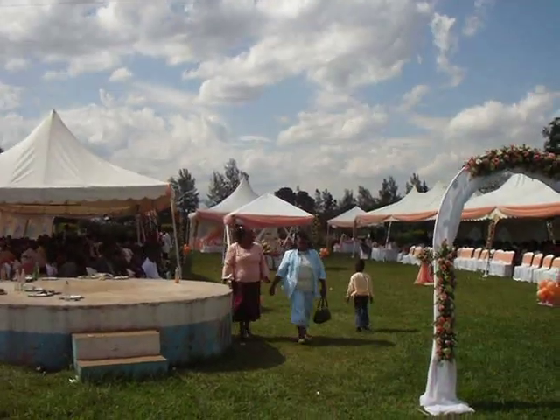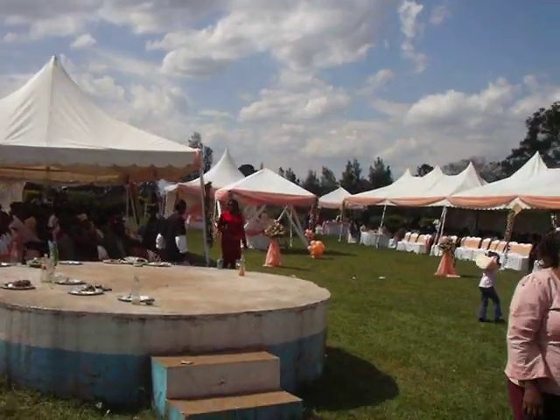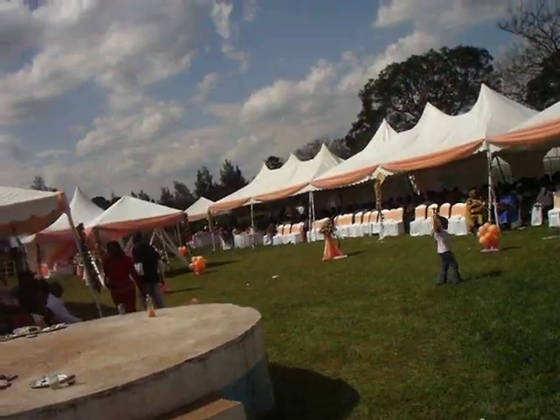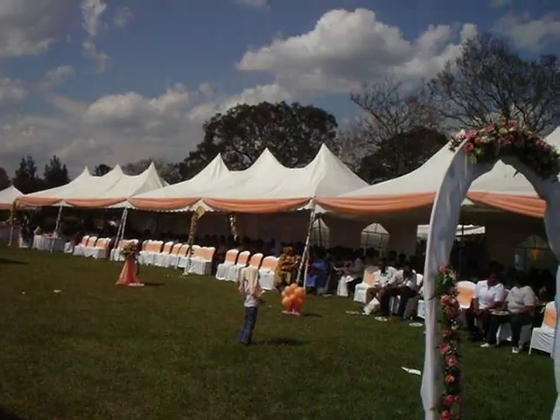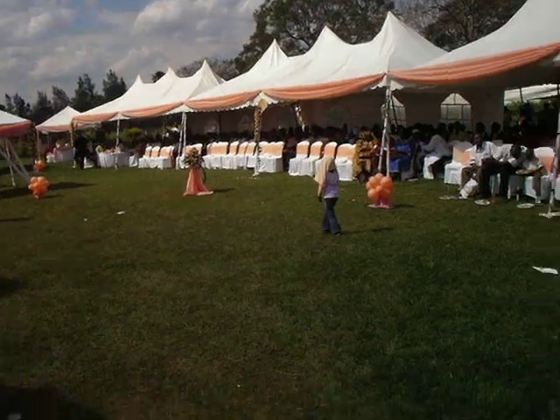We have yet to see how this plays out — this is actually the reception. They were already at the church, and now they're just coming here for the reception. Inside the tent there you can see those baskets — those are actually cakes. So that's the cake cutting ceremony, and all that is yet to come.